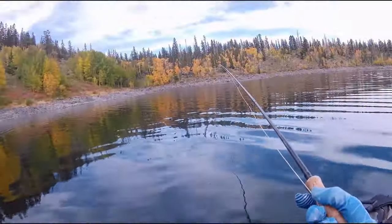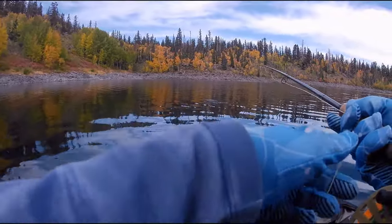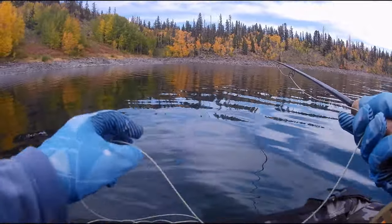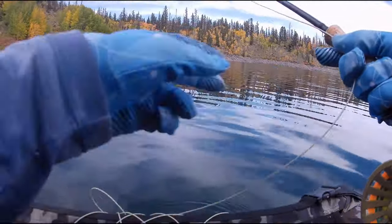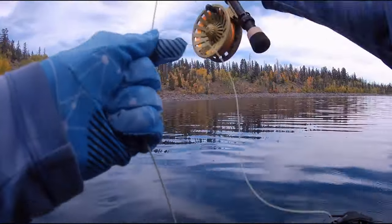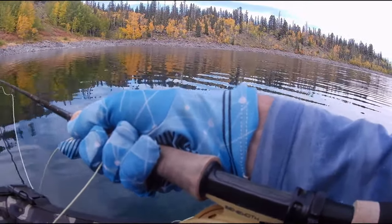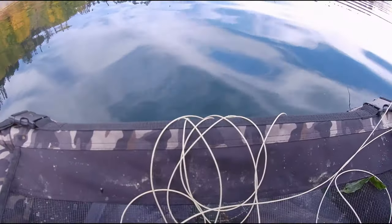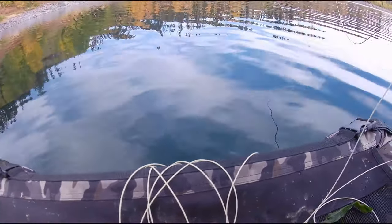There's a tiger muskie right there in front of me — first one I've seen. It's about 24 inches. I've never caught one on a fly rod. It should take a leech. I can see it in the... dang it. Yeah, first one I've seen.